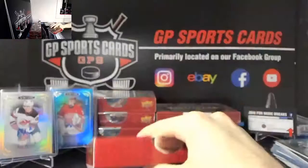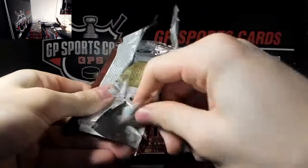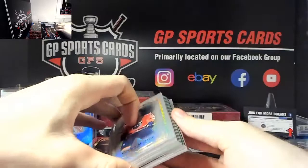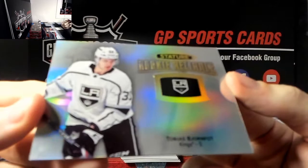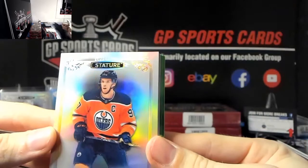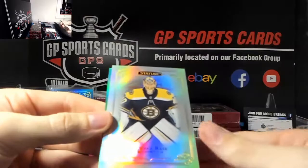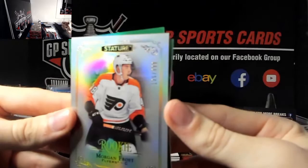This box feels a little bit heavy - maybe we have a patch in it. No patch, just an extra card. We've got Tobias Bajornfort rookie not numbered, second Bajornfort of the case. Nice name on top - Connor McDavid base, Connor McDavid. Behind that we've got Tuukka Rask base, and a rookie out of 399 - Morgan Frost, nice one there.